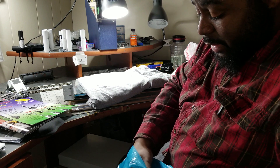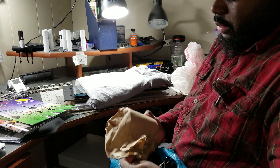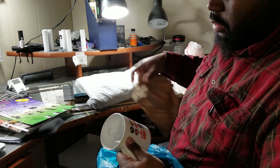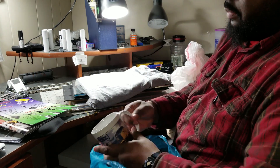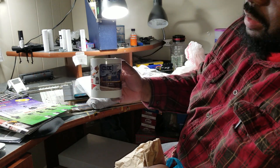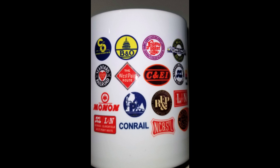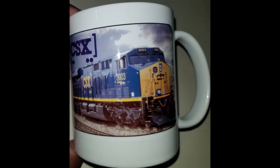Got a big bag. The next pickup I made was a mug — a CSX mug. It has all of their logos, their heritage logos. That's pretty neat.